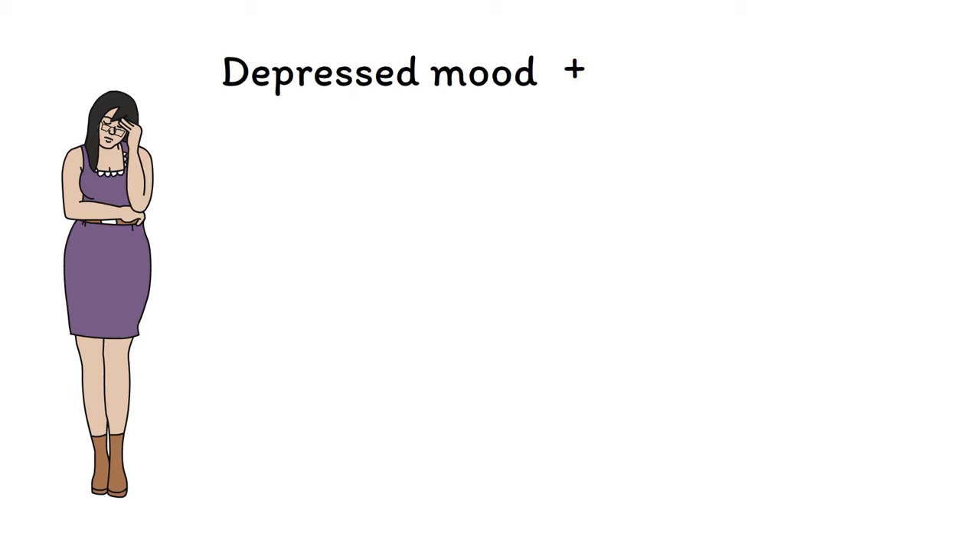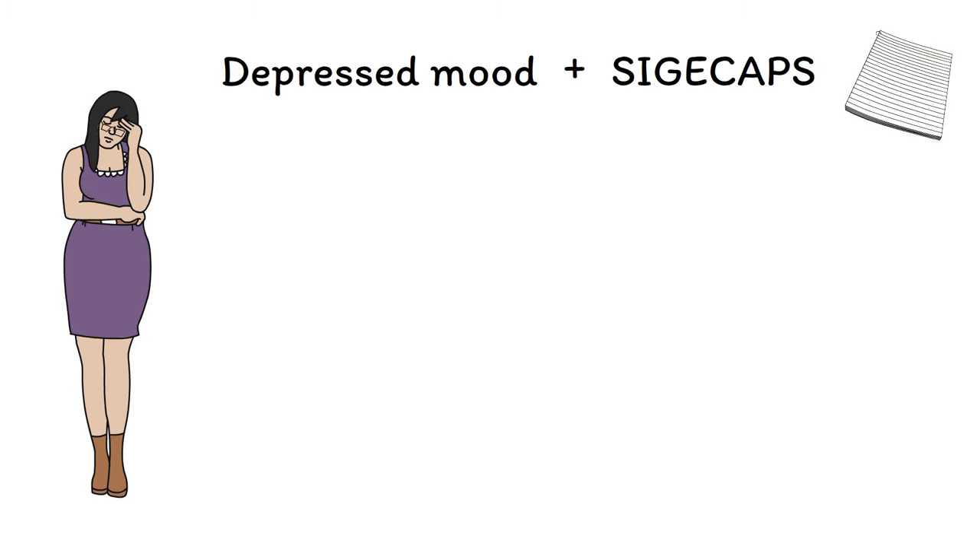These additional signs and symptoms of depression are captured in the now classic mnemonic SIGECAPS. Legend has it that SIGECAPS refers to an outdated practice where a doctor writing a prescription would write SIG for directions and then E-caps for energy capsules, which is an older term for antidepressants. You can use this memory device to remember that depression involves disturbances in the following areas.